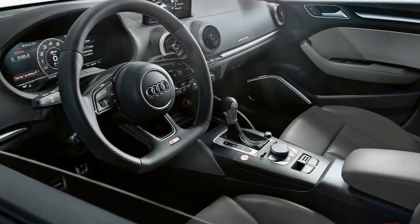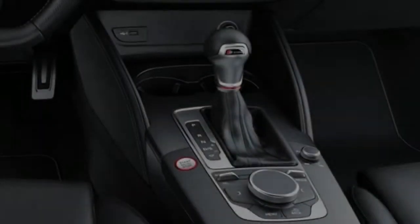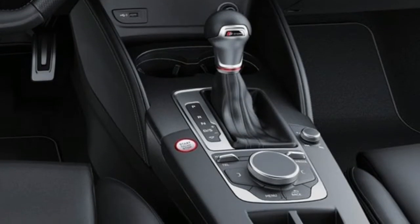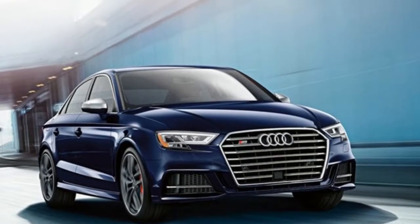Audi Drive Select enables you to tailor the characteristics of some technical components to fit your driving preference. With the standard Audi Drive Select, choose from one of four modes: Comfort, Auto, Dynamic, and Individual.